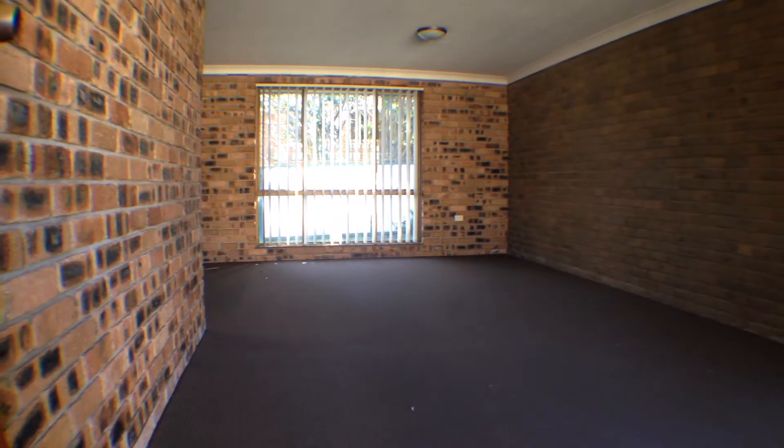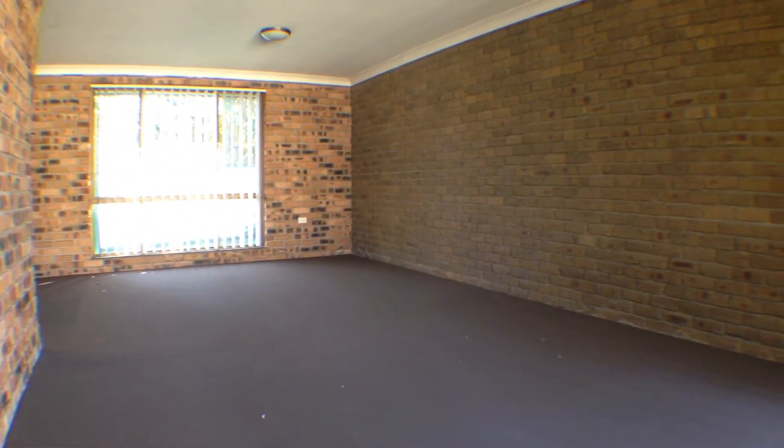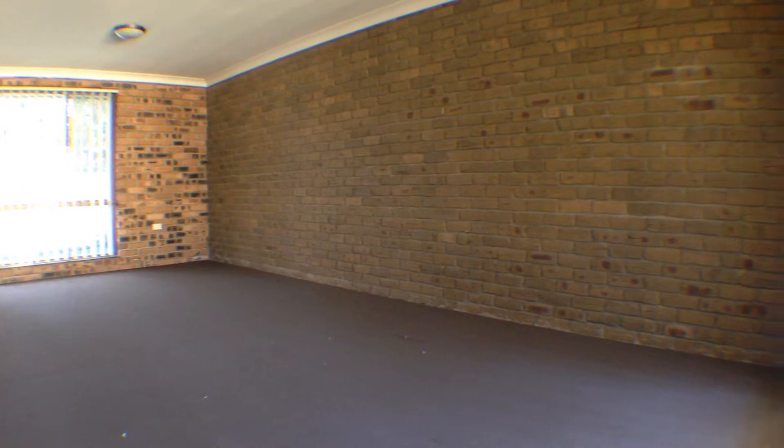Walking through, you are greeted with a large open plan living space. Natural light is in abundance and the carpets have just recently been replaced.